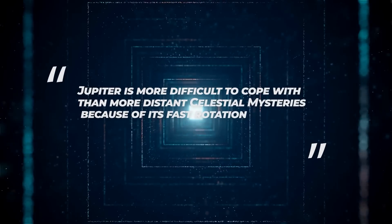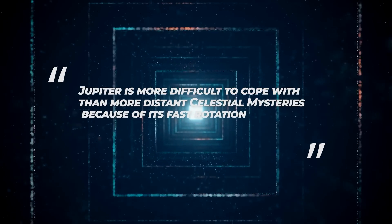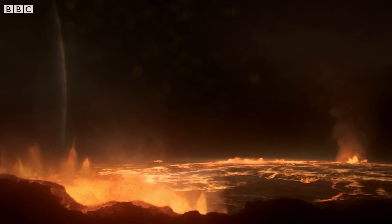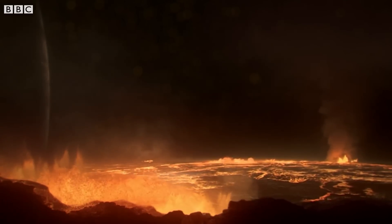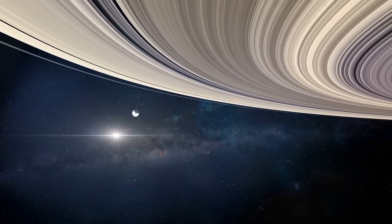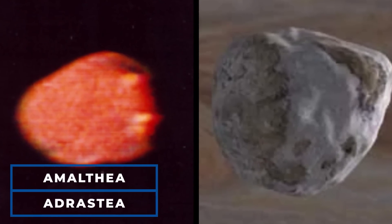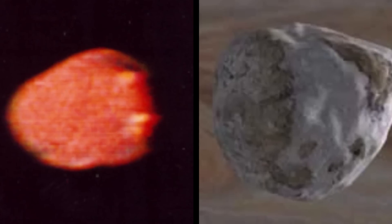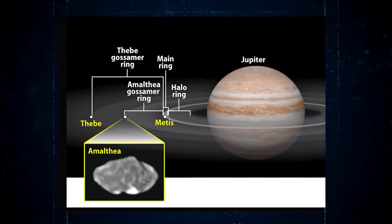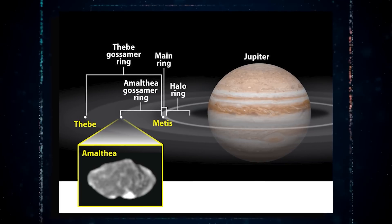Schmidt notes that Jupiter is more difficult to work with than more distant celestial objects because of its vast rotation. Jupiter is said to have the same basic components as a star, yet it was never huge enough to burst into flames. It also has rings, but they are darker and made of space dust rather than ice, as Saturn's rings are. Jupiter's two minor moons, Amalthea and Adrastea, as well as its faintly visible rings, are depicted in the new images.